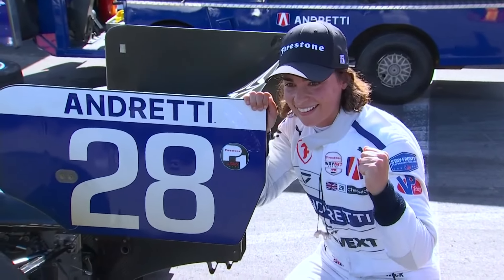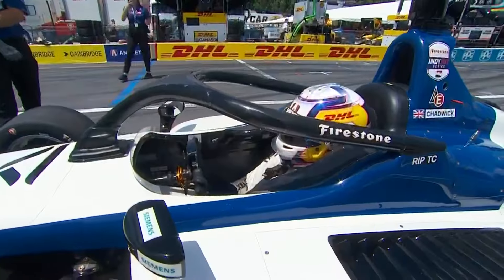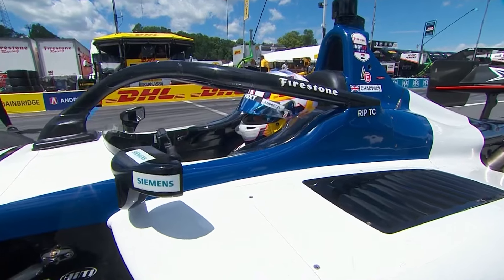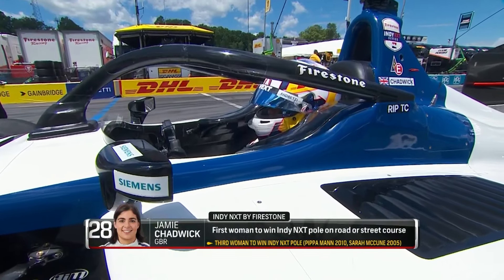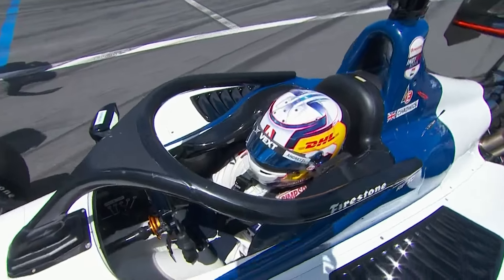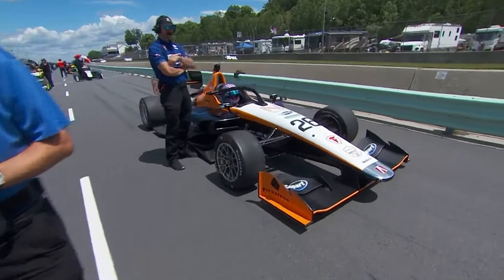She's going to have her work cut out for her here today because it's not just going to be all Jamie. She has got to be watching out for the big man with momentum — that is her teammate Louie Foster, who starts to the outside of row one. It's going to be very, very tricky to hold the young Briton at bay.